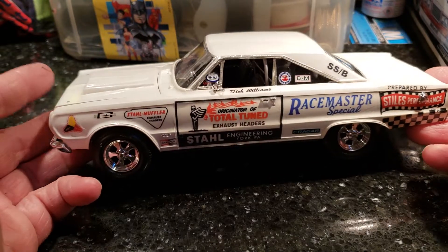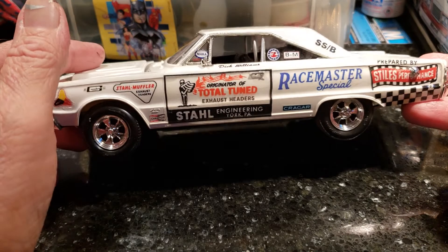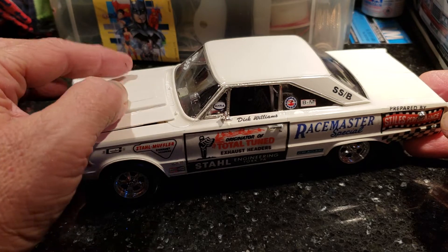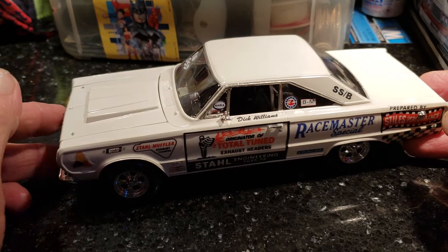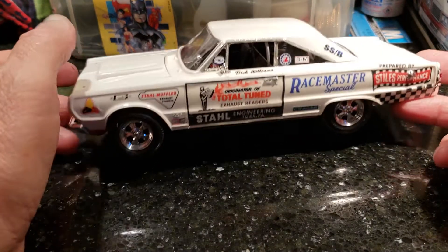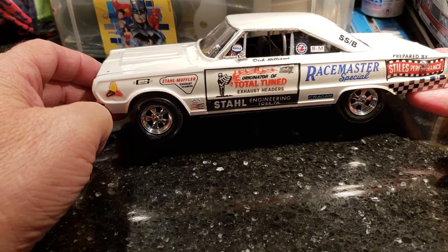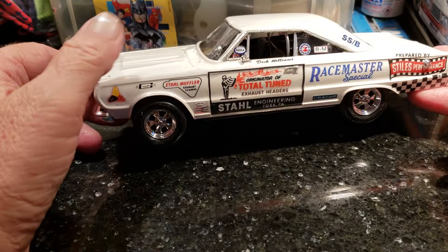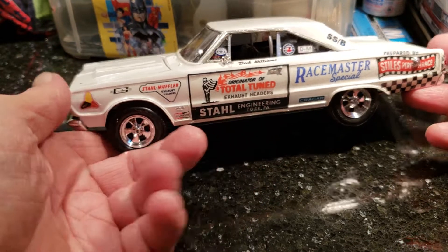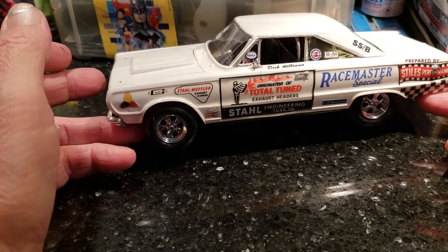Here's the Styles Engineering — Styles Performance. They started out making headers back in the 60s, then got into pro stock with their own cars. If you look this car up, you'll see it's got steel rims, but they did run Cragers eventually — they got a Cragers sponsorship. This is the 67 GTX Styles tuned headers, and you can see that was added late.